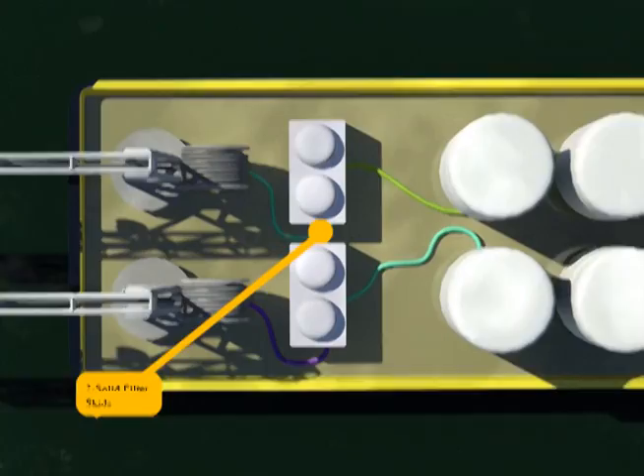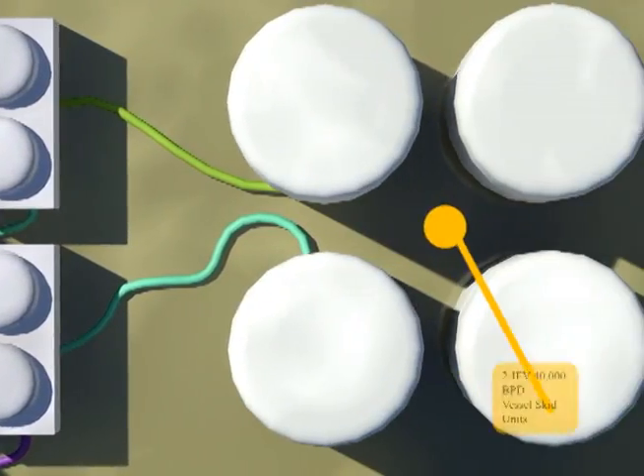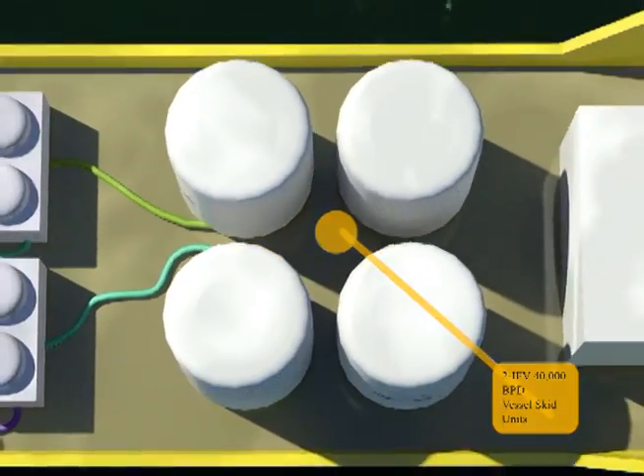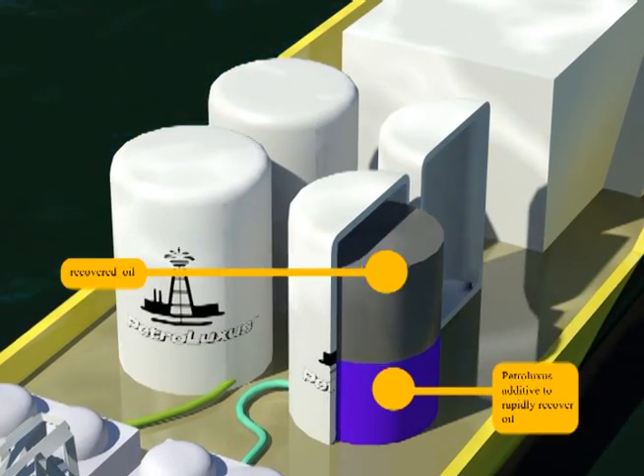On a continuous feed, the fluid mixture is introduced into separation tanks where petroluxus is introduced to facilitate the oil-water separation. The injection of petroluxus results in the oil shedding the water and rising to the top, where it can be recovered.